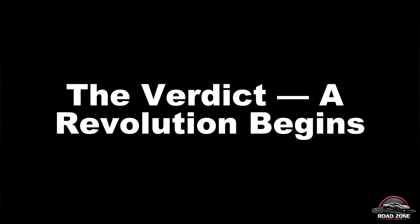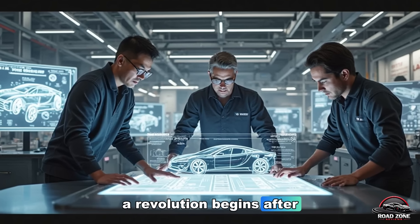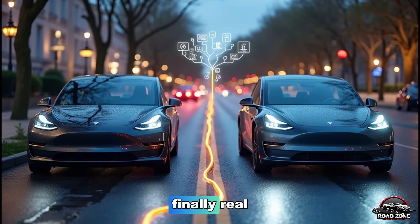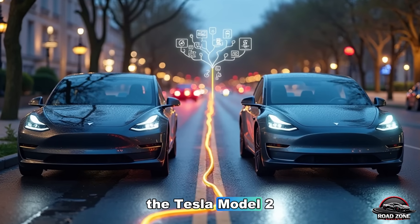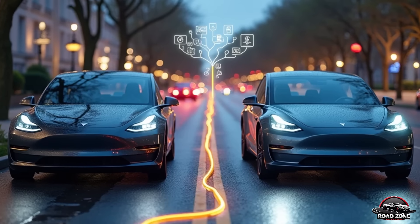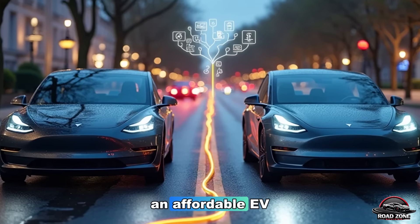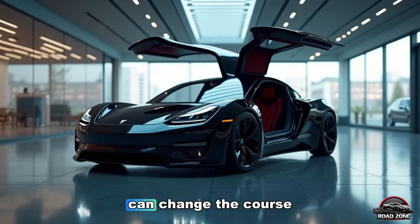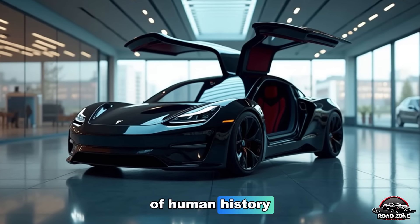After years of promises, leaks, and speculation — it's finally real. The Tesla Model 2 is happening. It's more than just an affordable EV. It's proof that technology, when used right, can change the course of human history.